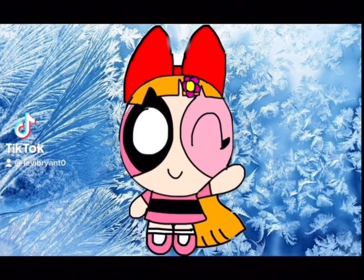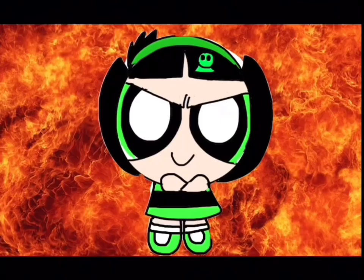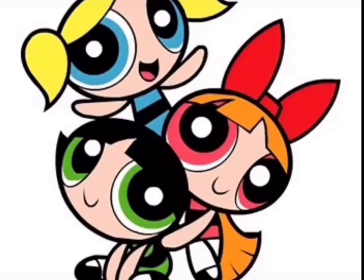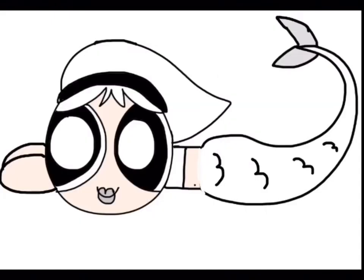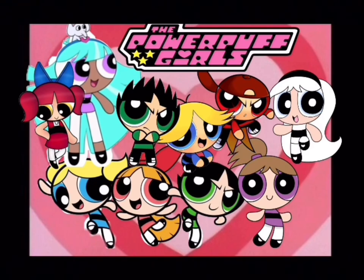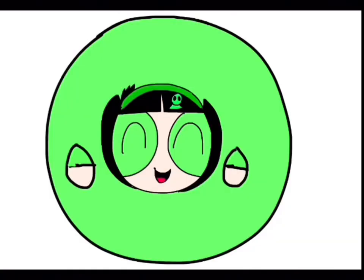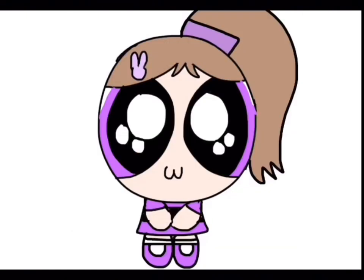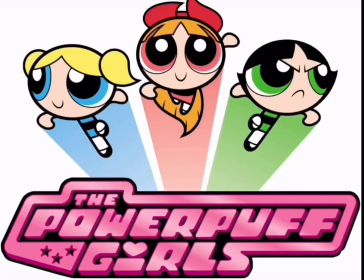Blossom — commander and the leader! Bubbles — she has the joy and the laughter! Buttercup — she's the toughest fighter! The Powerpuff Girls save the day, fighting crime, trying to save the world — here they come just in time, the Powerpuff Girls!